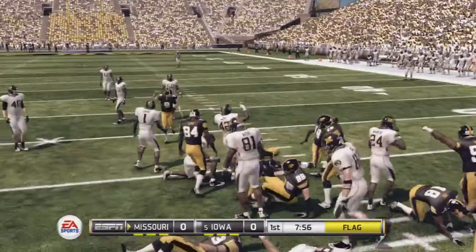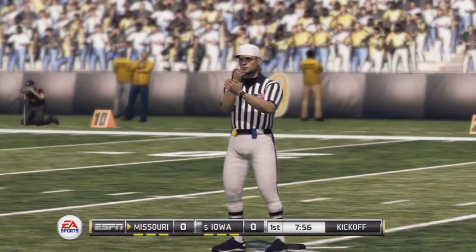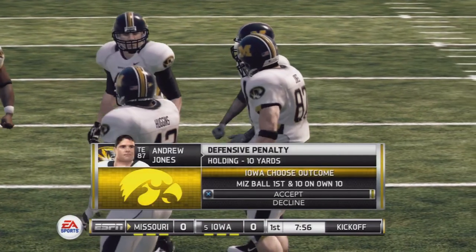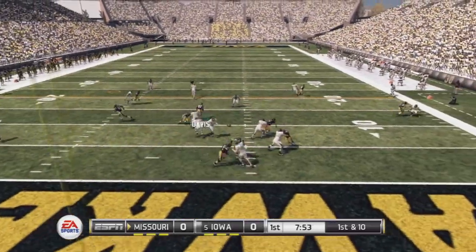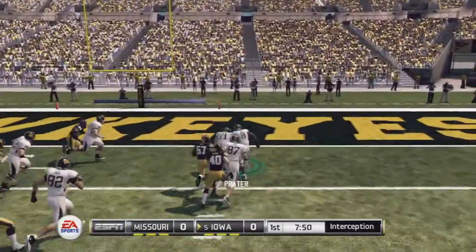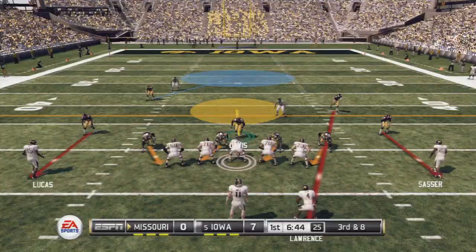Flags are down, this one might be on the offense. First down. Gabbert to the air on first down, and a nice move to finish it off — touchdown.